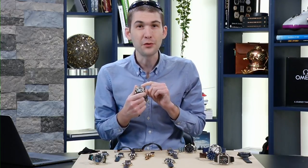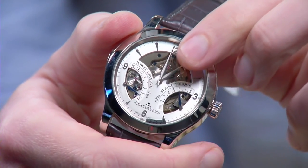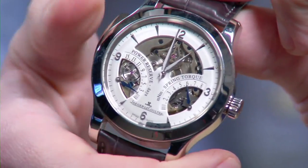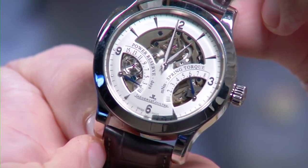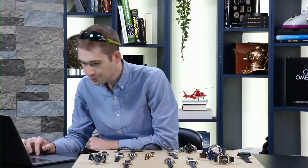This is a modular minute repeater — the mechanism sits on top of the base caliber, so you can see everything through the skeletonized dial. Charging it causes the strike barrel to spin, the rack and snail scroll off the time, and the chimes hit the gongs welded to the sapphire crystal. That repeater produces 60 to 70 decibels — one of the most potent you'll ever hear. The IWC by comparison is barely audible; this one you can hear over the din of a conversation in a room.